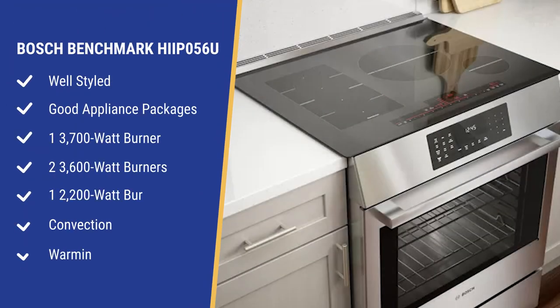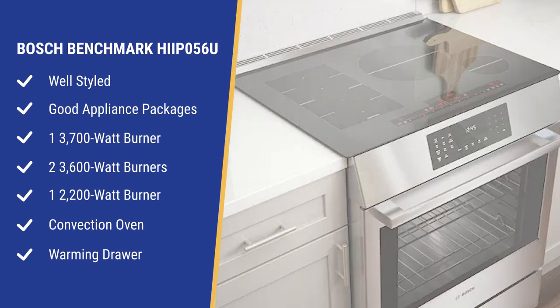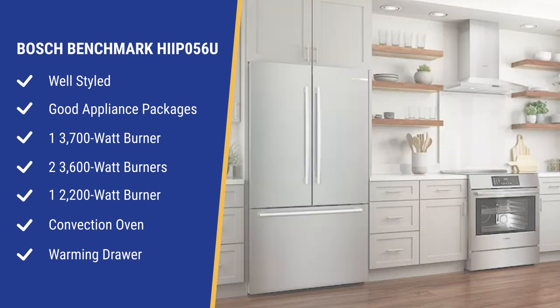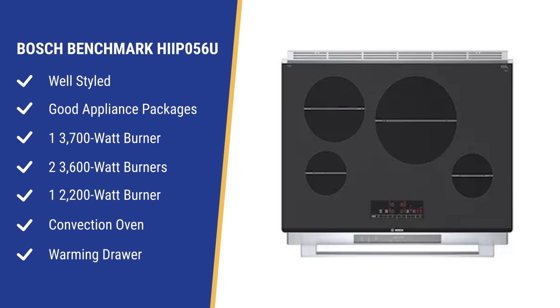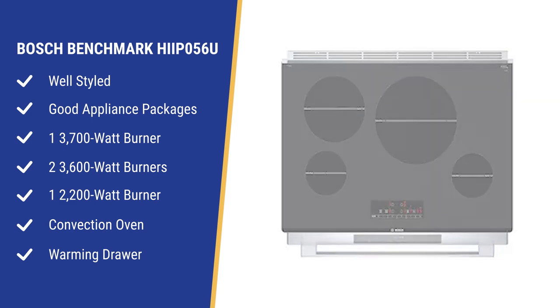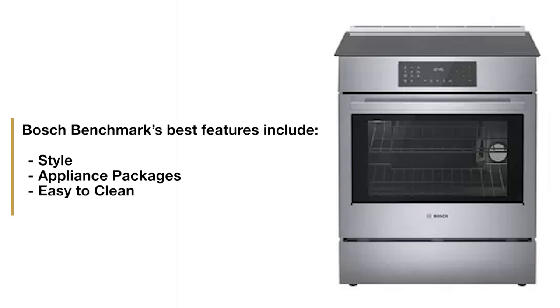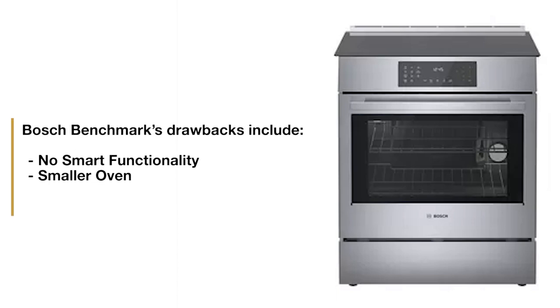Bosch may be the best-looking with its industrial look and clean European lines, and you can package Bosch well with other appliances for a good look in your kitchen. From a specification standpoint, Bosch has a decent stovetop at 3,700 watts and one burner at 2,200 watts for the benchmark slide-in series. You have a convection oven as well as a warming drawer underneath. Strengths are its looks, package opportunities, and it's easy to clean with the slide-in design.